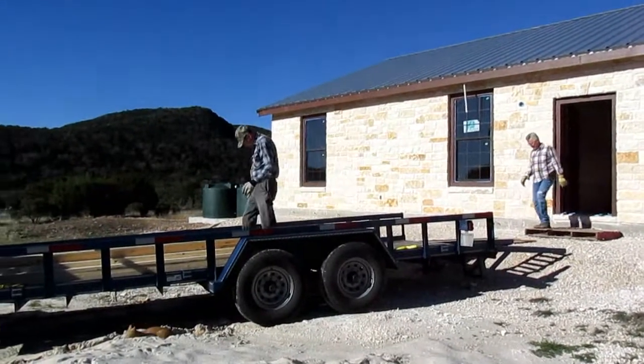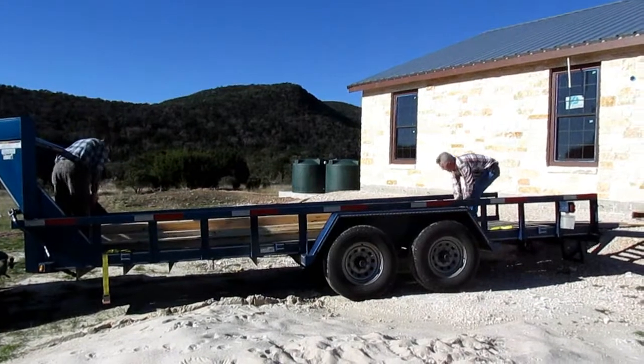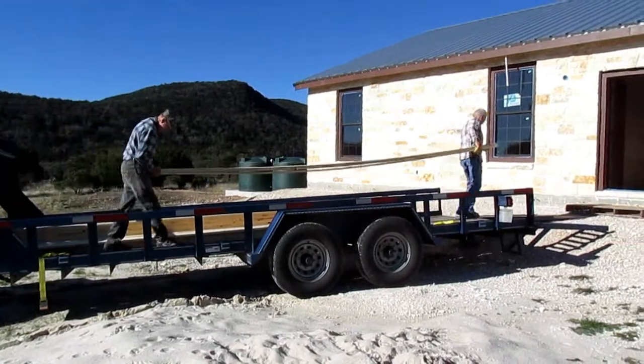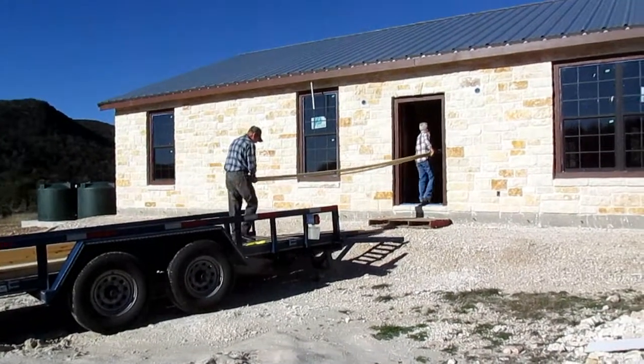Today David and our neighbor are bringing in wood that we bought yesterday in the big city. This is wood that's going to trim out the windows and around the ceilings. He's got some for the closets too. A lot of little trips going in — thank God for good neighbors.